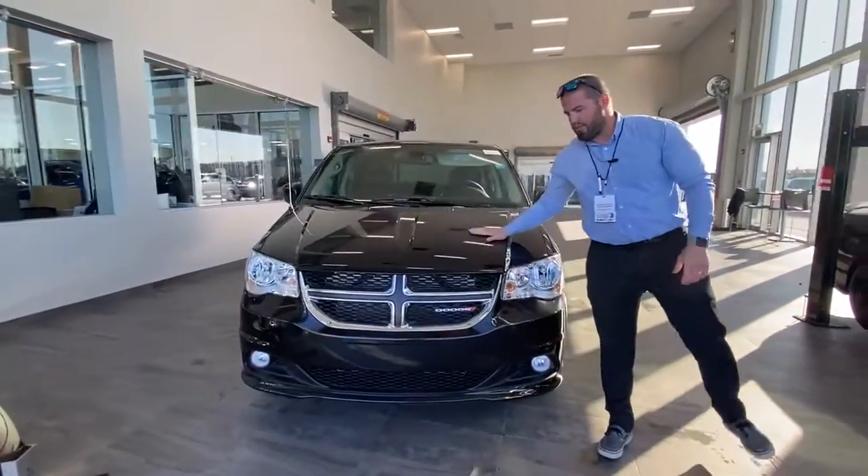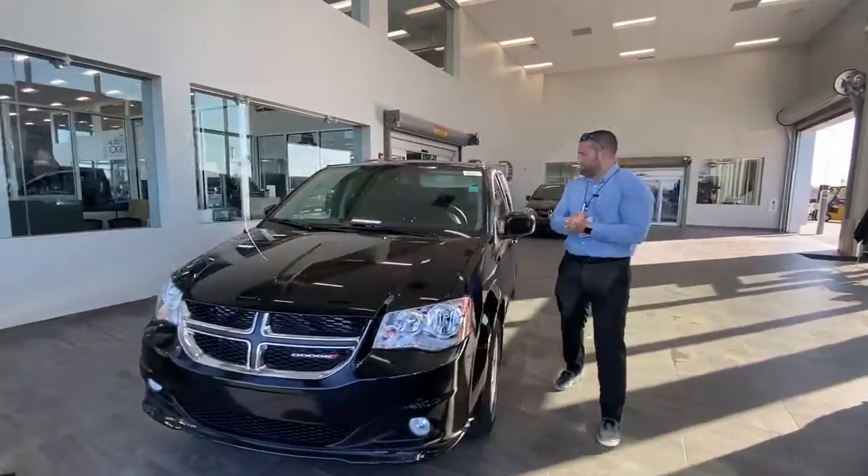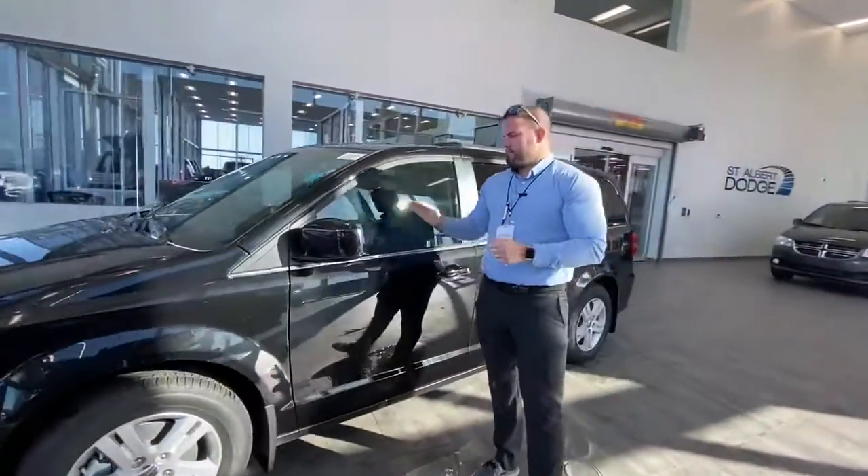Behind me I have a beautiful 2020 Grand Caravan Crew in the black crystal pearl.